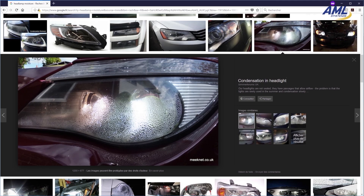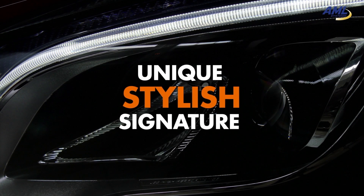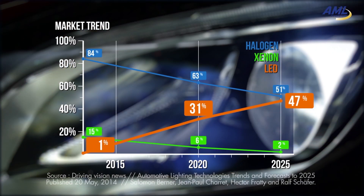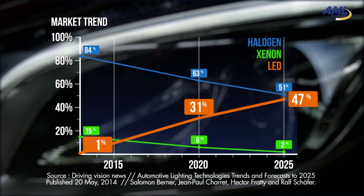Condensation will cast a noticeable and persistent veil on the lens. Nevertheless, LED headlights provide bright, white, and efficient beam with a unique stylish signature, so their market share is increasing. Condensation will become a major concern, one which will negatively impact a vehicle's brand image.